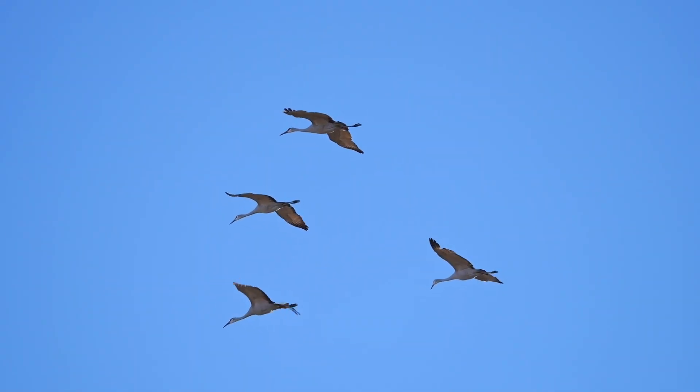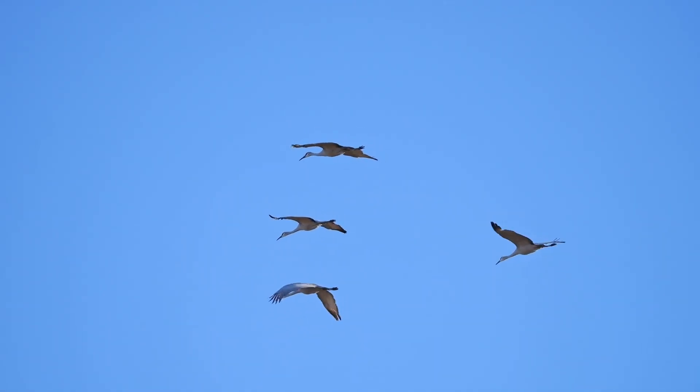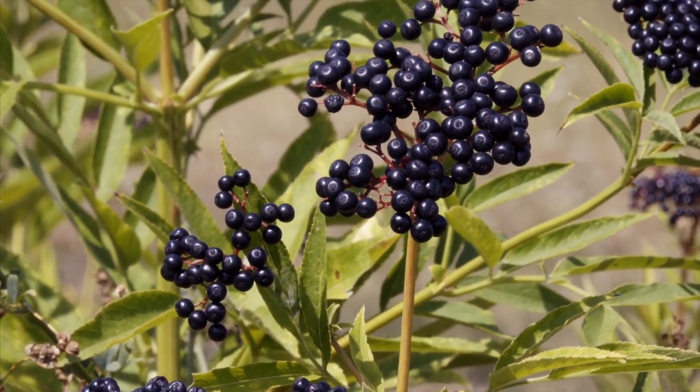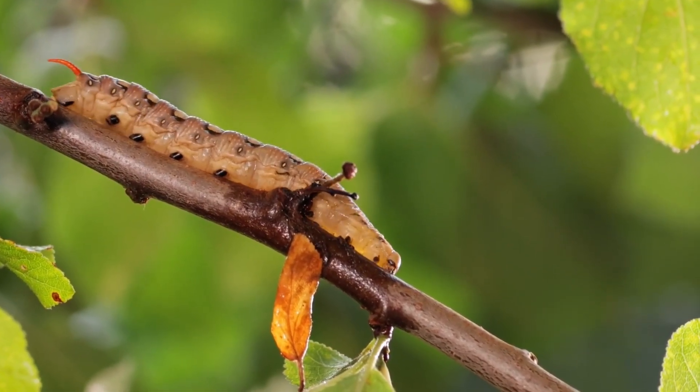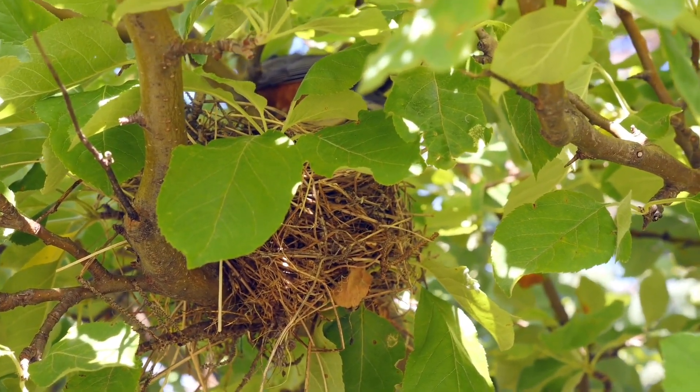Migration is when animals move from one area to another over long distances. The reason why birds do this is because of food. Food sources like fruits, plants, and insects are seasonal, so birds are traveling up north to get those food sources. While they're here they'll build nests, lay eggs, and have babies, following these seasonal cycles according to food abundance.